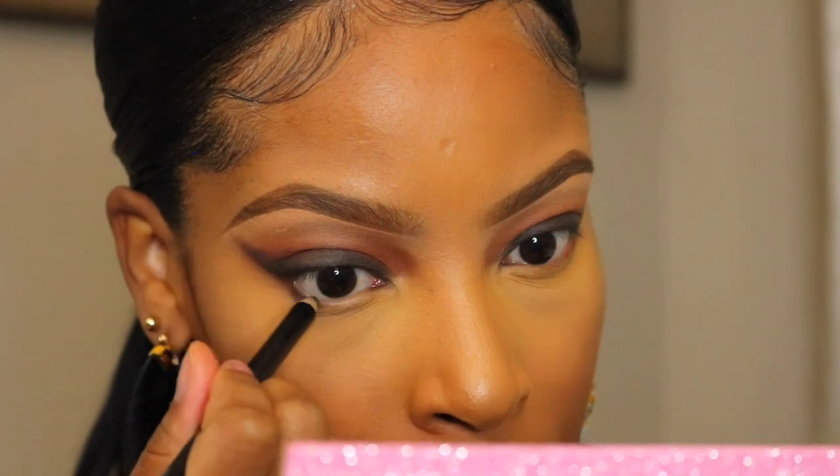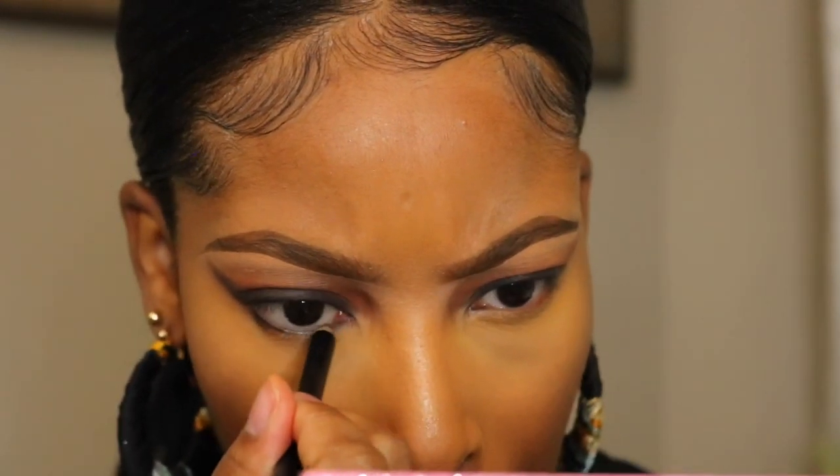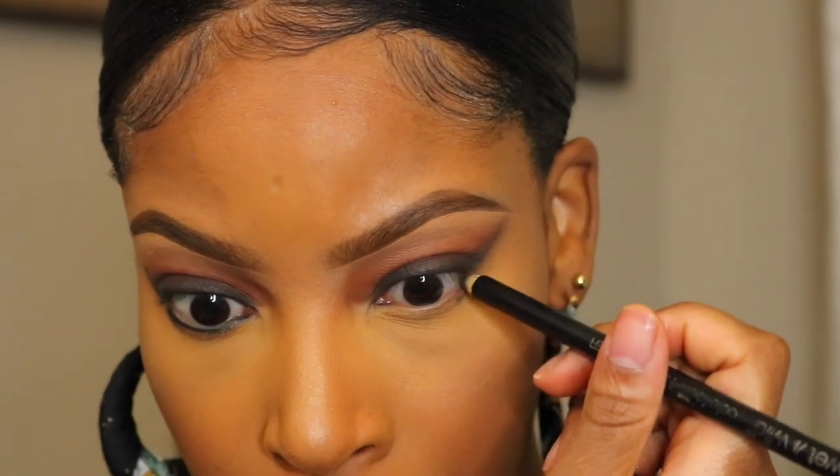I'm going to take this black Wet n Wild pencil — this literally cost me like two dollars — and go ahead and tight line. This doesn't have to be super neat because I'm going to smudge it out anyway.